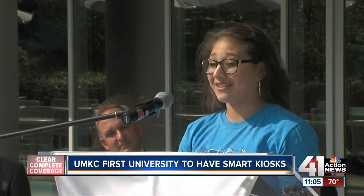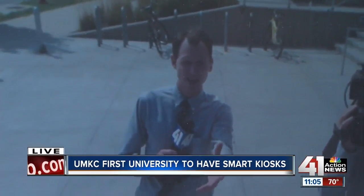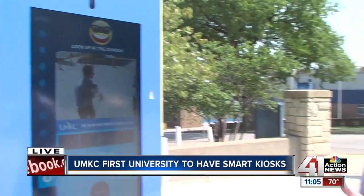They're easy and fun to use and a quick way of doing things. They also have a selfie station — you can take your own picture on the kiosk and it actually texts you the picture after you take it, almost like a selfie photo booth. Something we've already seen a few people taking advantage of today.